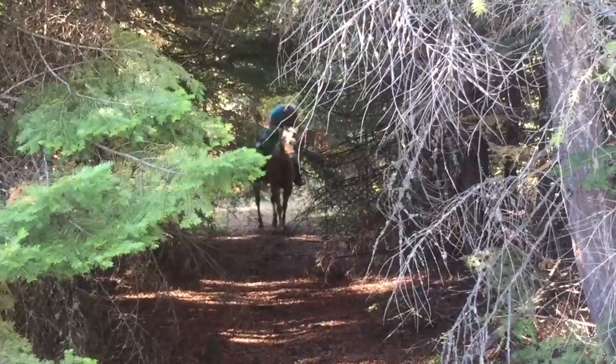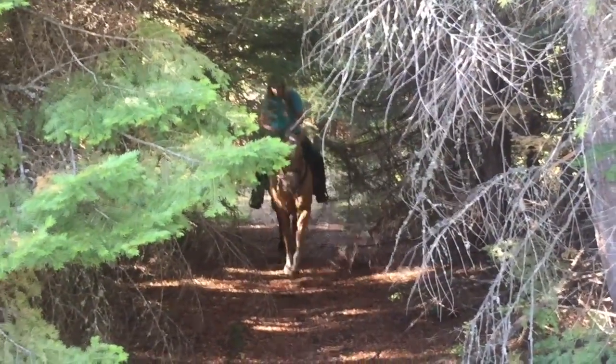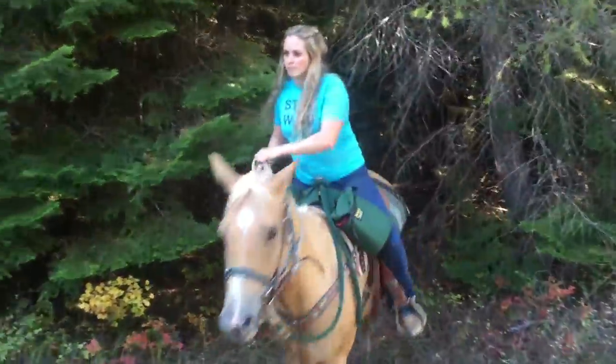This is a tree tunnel, and for some young horses and inexperienced horses, this could be pretty scary. So the thing I'm liking about Stella is that she's very willingly walking through this tunnel. No big deal. No confidence issues here.